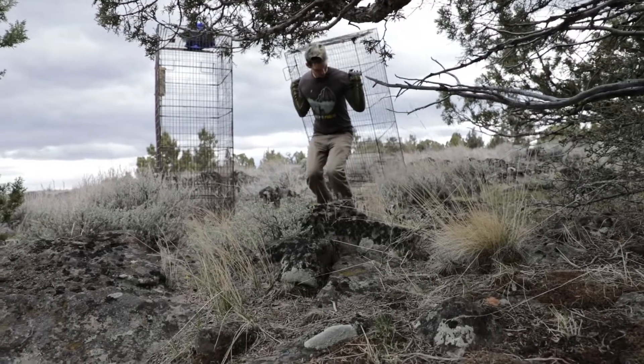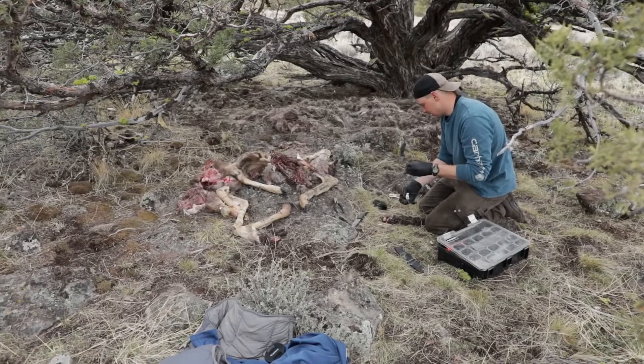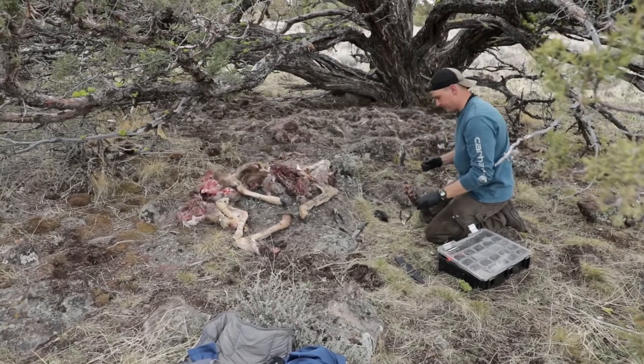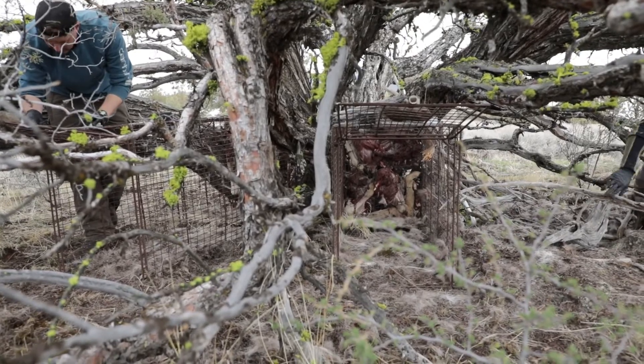We go back in with a big cage trap — about five feet long and two or three feet wide and high. We put the cage trap right where we had the carcass that it was feeding on. Then we take that deer carcass it's already been eating, dice it up into sections, and wire that to the back of the trap.